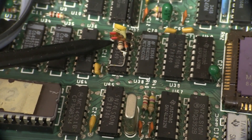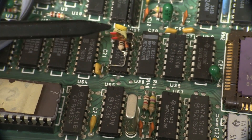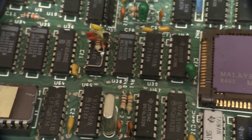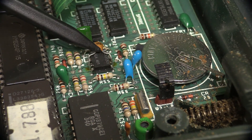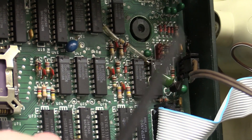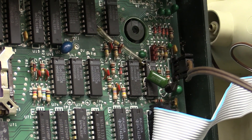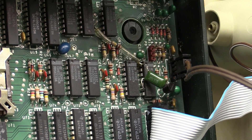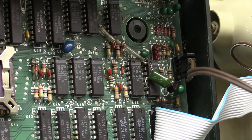Look at this beautiful bodge — we need to add some delay in there: a resistor, diode, and three caps. Someone was tweaking something to get it working! There's another bodge on an op-amp near the battery backup for the real-time clock. There are a few more bodges elsewhere on the board, but this was very common back in the day — re-spinning boards wasn't as quick and easy as it is these days.